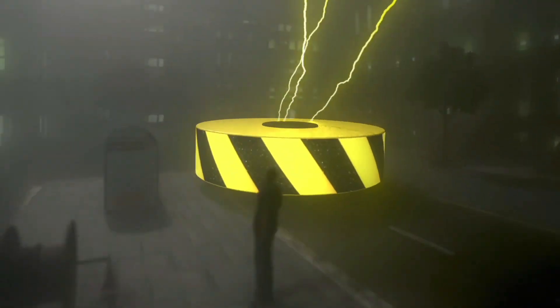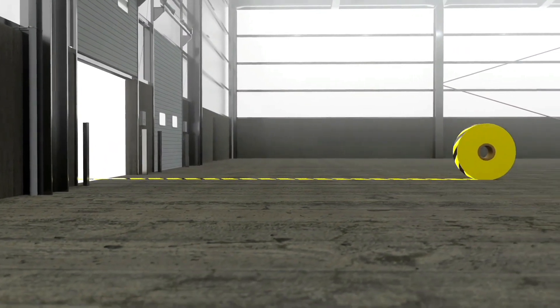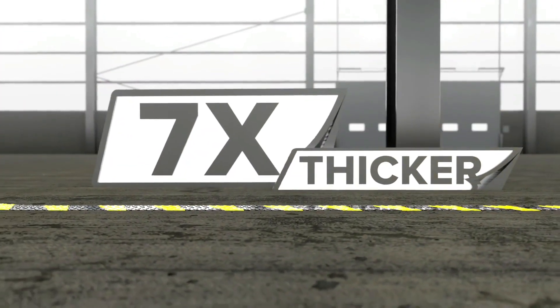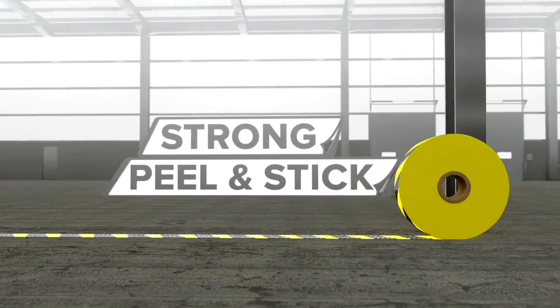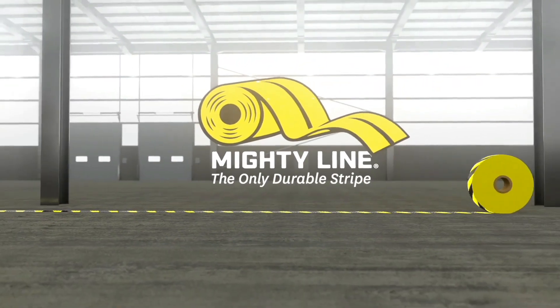It's scientifically unexplainable. It's virtually indestructible, and it's taking over the entire planet — but in a really good way. It's Mighty Line Floor Tape, the most durable floor tape in the world. Seven times thicker than average floor tape, beveled to endure pounding warehouse traffic, and backed with a super strong peel-and-stick adhesive. So you'll never have to worry about painting shop floors again. Mighty Line Floor Tape — the only durable stripe.